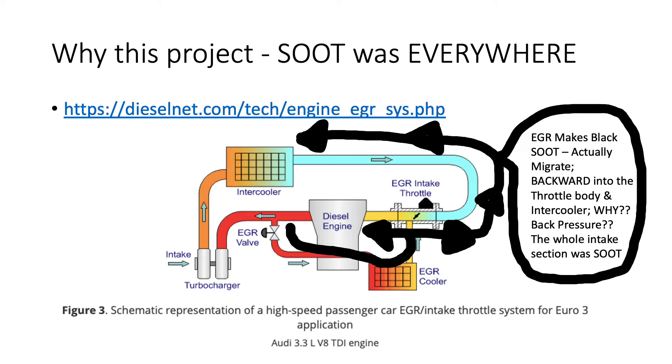The exhaust from the EGR doesn't vacuum straight into the engine the way I initially thought. What I'm trying to say in this diagram is that the EGR actually makes black soot that migrates backwards into the throttle body and back into the intercooler. I don't know exactly why this happens — maybe it's got to do with back pressure — but on my van the intake had never been cleaned out, and over the years the black soot from the EGR valve had contaminated the whole inlet section of the engine.